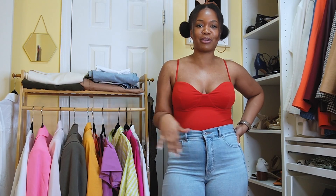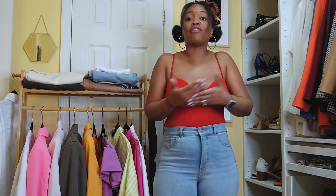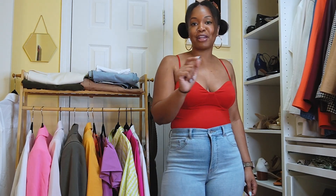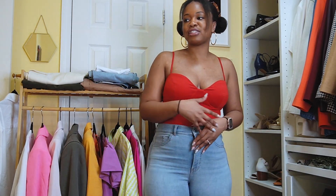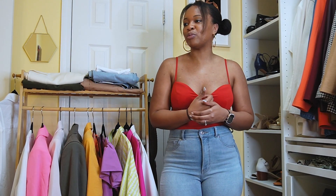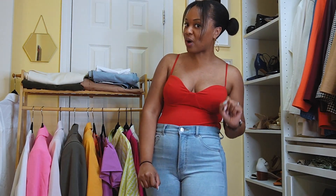Besides all the amazing perks of being an Express Style Editor, what I really love is the community — the fellow style editors and the company itself — and of course the clothes. I've been a fan of Express since high school, ever since I left behind my Limited Too days and wanted to go for a more mature wardrobe. They've definitely been doing their thing, so I'm going to show you some pieces I think you'll want in your closet.